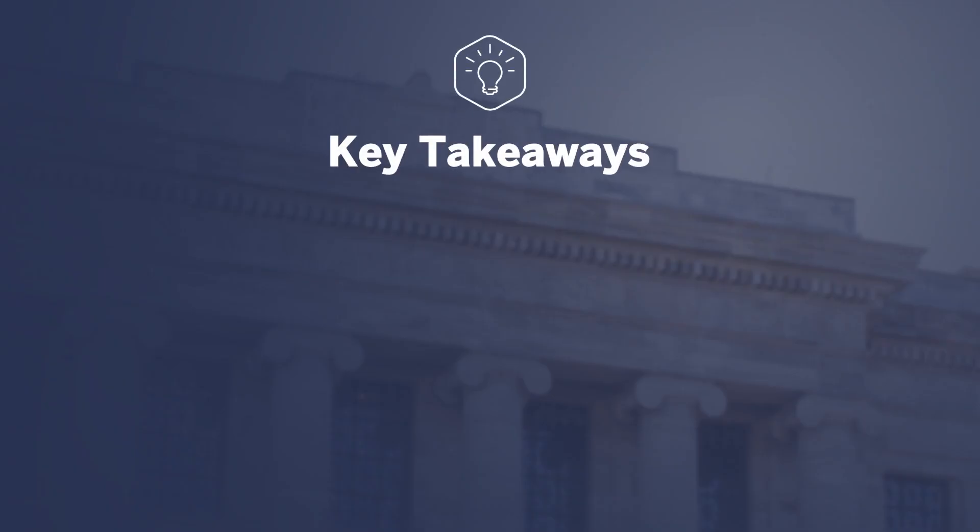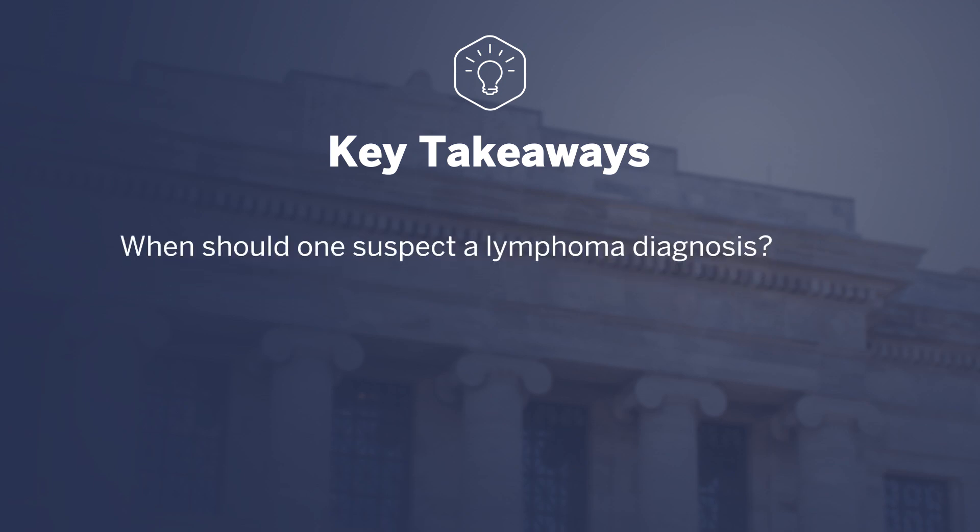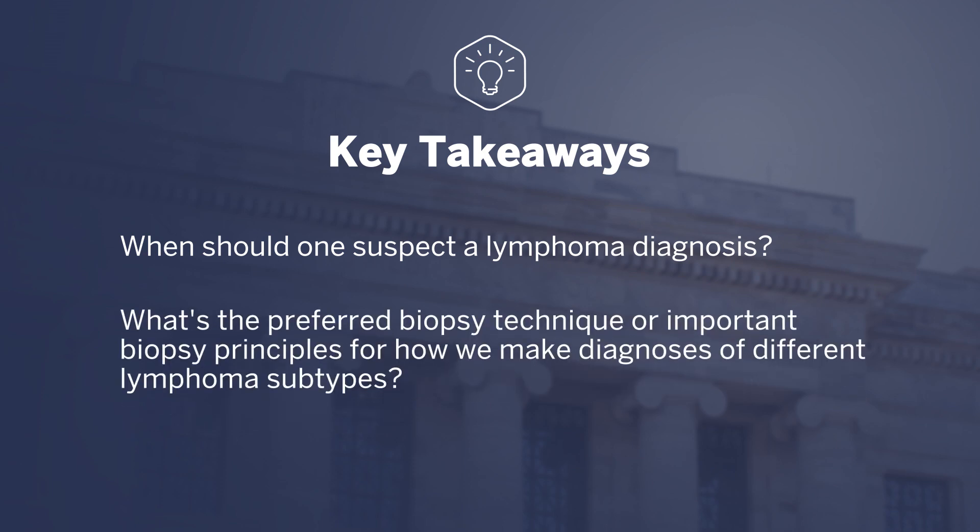The key takeaways from this video are focused on lymphoma diagnosis and arranged around two important questions. First, when should one suspect a lymphoma diagnosis? And second, what's the preferred biopsy technique or important biopsy principles for how we make diagnoses of different lymphoma subtypes?